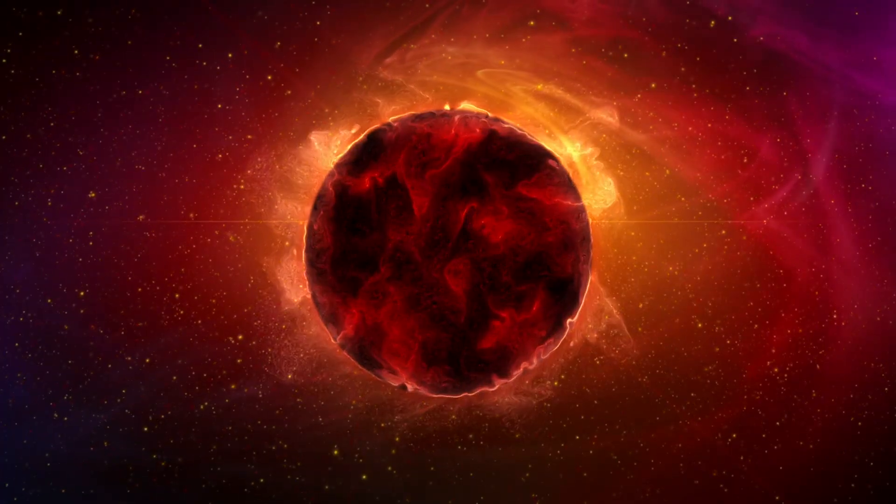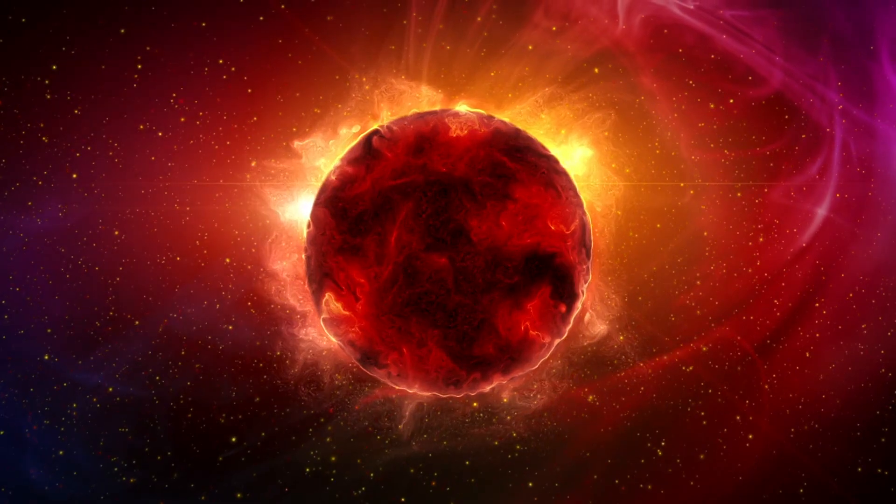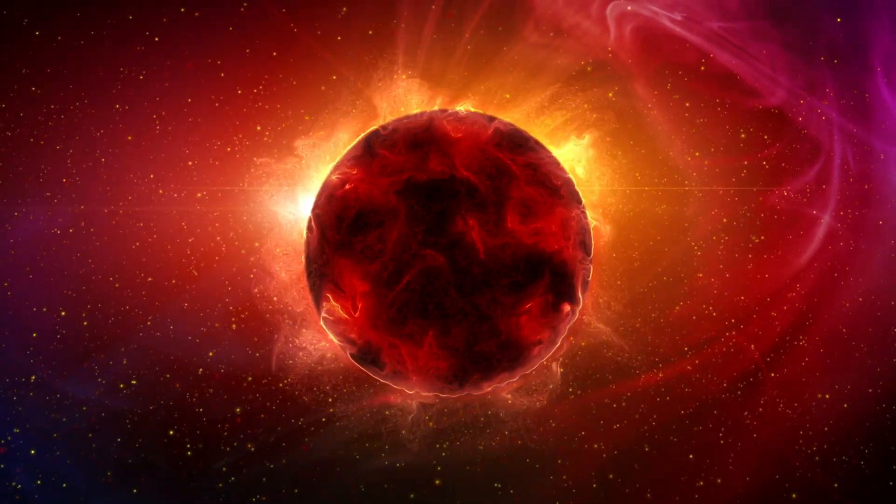Using ultraviolet light to observe the sun's outer layers provides us with a clearer view of these fascinating features. Non-visible spectrum light is an extraordinary tool that reveals the sun in ways we can't see with the naked eye. For instance, solar filaments, also known as solar prominences, are large loops of plasma that rise from the sun's surface.